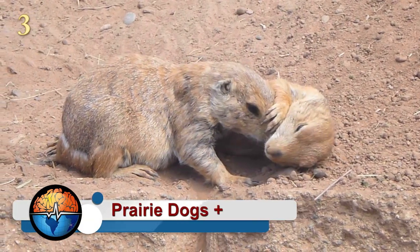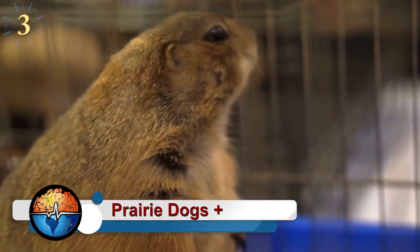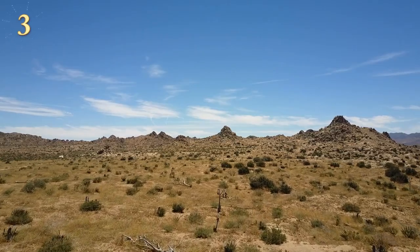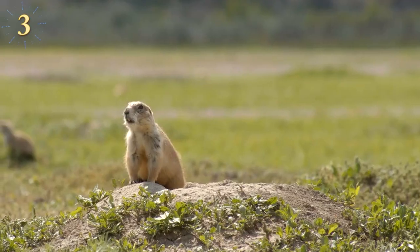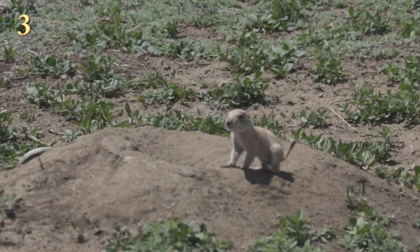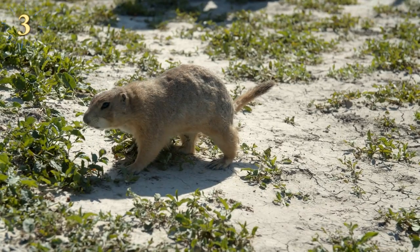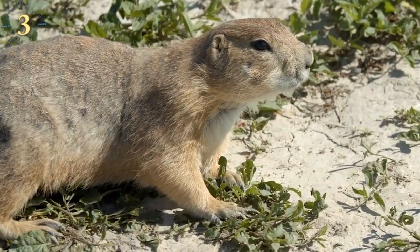Prairie dogs are relatives of the marmots, characterized by a coarse body and short legs. They build their burrows by digging in the ground, and because they live primarily on the Great Plains of the United States — where there are extreme variations of climate — their homes are built to withstand extreme temperatures, floods, and even fires. Prairie dog burrows are grouped into villages covering long distances, with 5 to 35 animals per square kilometer. Scientists report that there was once a prairie dog village with over 400 million individuals living there at one time.